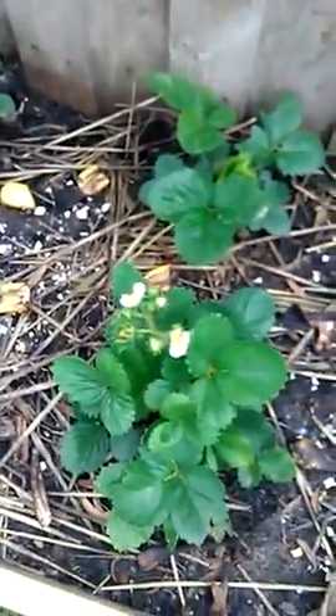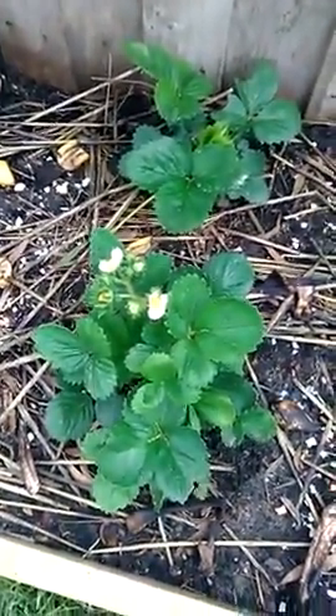So yeah, looks like in a few months we'll have some strawberries. Don't forget to like and subscribe, and see you next time.